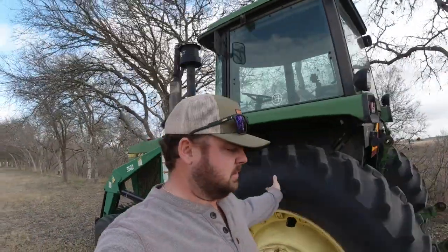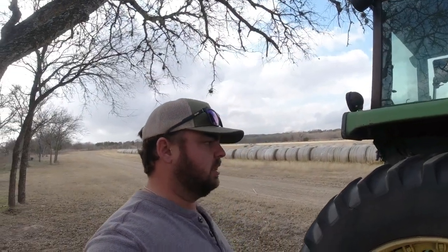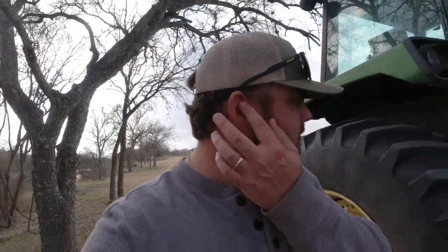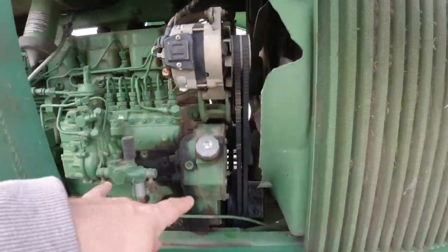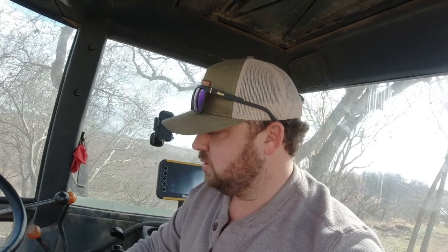Old John Deere 4440 tractor - 79 model, 7,000 hours on it, but it's got an overhaul with about 800 hours on the overhaul. Pretty good running rig, we like it a lot. Looks like we've got a few little leaks here and there, nothing crazy. We'll go ahead and get this puppy fired up and start loading some hay. I'd like to say this is a cold start video, but it is December 31st - New Year's Eve - and it's 71 degrees out, so not much of a cold start.